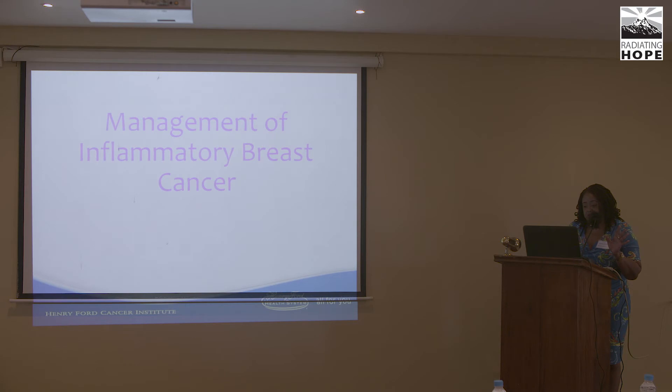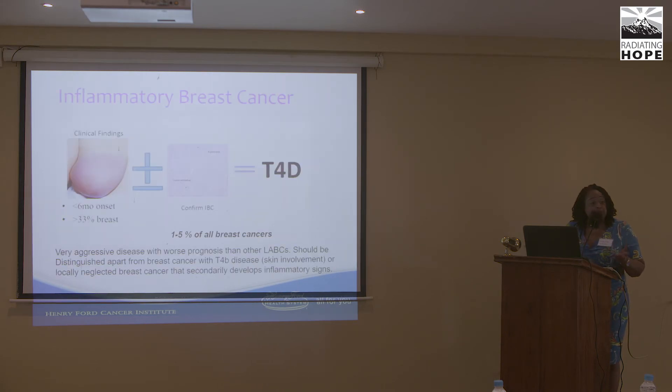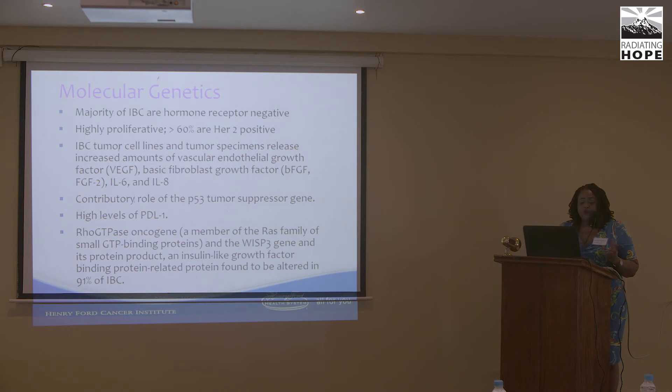Regarding management of inflammatory breast cancer: it is a very aggressive disease representing 1-5% of all breast cancers. Molecular genetics show most are hormone-receptor negative, highly proliferative, and 60% or more are HER2 positive. Inflammatory tumor cell lines show high levels of VEGF, bFGF, interleukin-6, and IL-8. There is a contributory role of p53 tumor suppressor genes, high levels of PD-L1, and the RAS family — features that separate inflammatory breast cancer from the rest of locally advanced breast cancer.